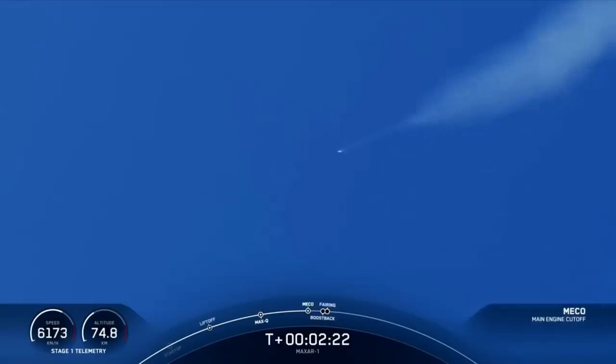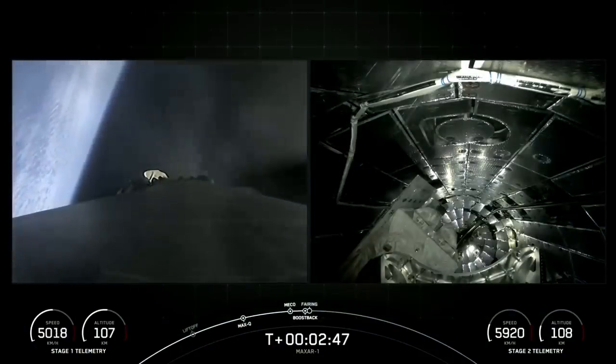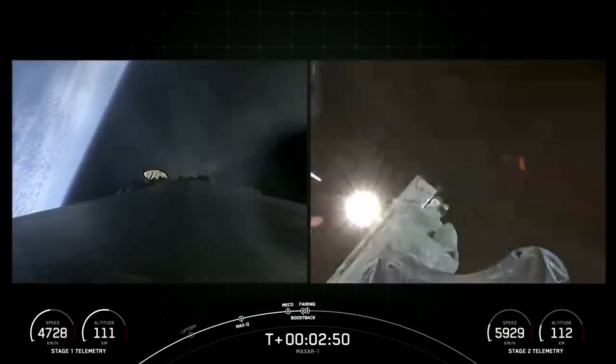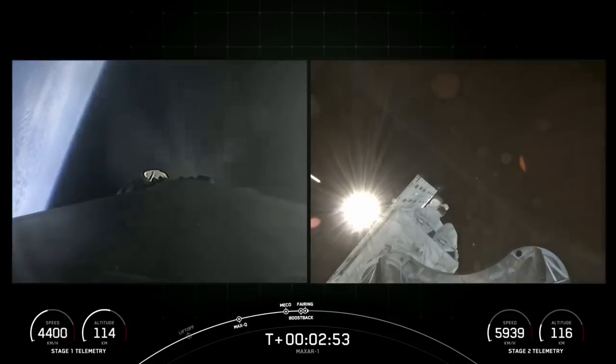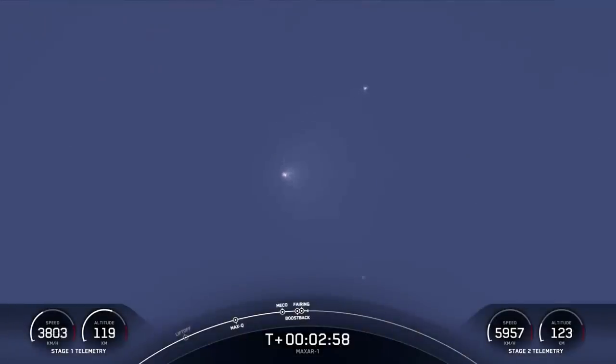Main engine cut off. Stage Separation confirmed. MVAC ignition. Stage 1 boost back start up. Fairing separation confirmed. Hopefully, there you heard and saw those five events happening back-to-back, which were MECO, Stage Separation, SES-1, First Stage Boost Back Burn Begin, and Fairing Separation.